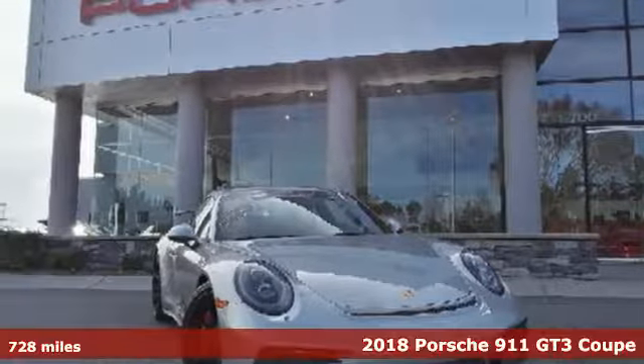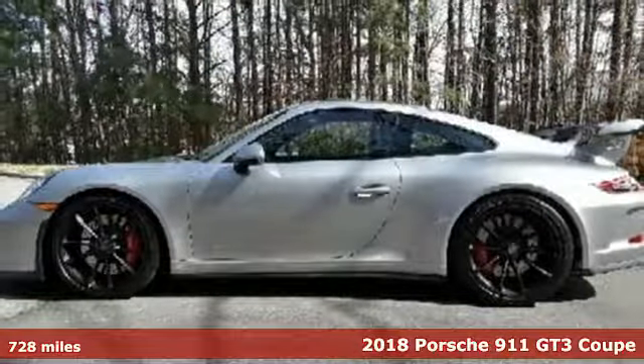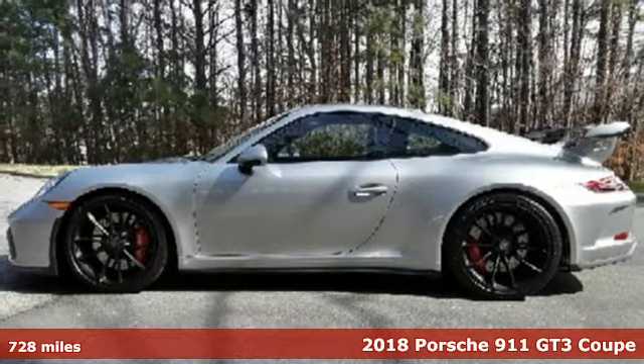It's a 2018 Porsche 911 — highly intelligent performance.